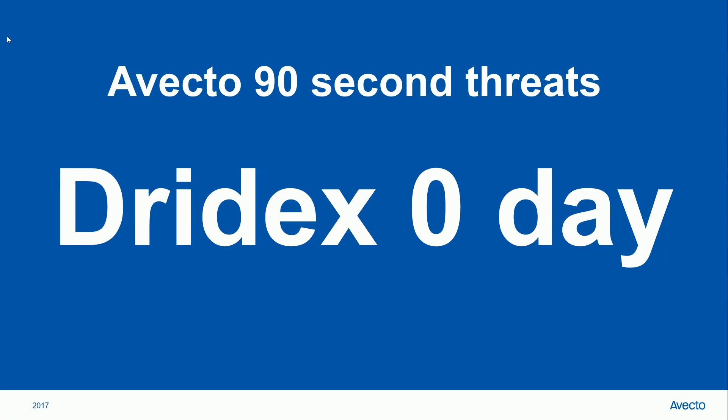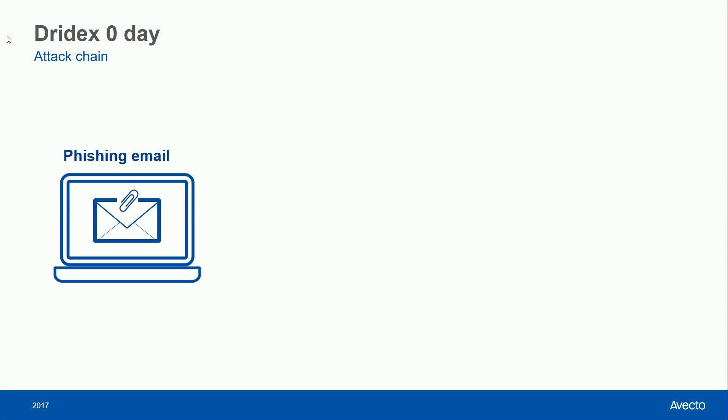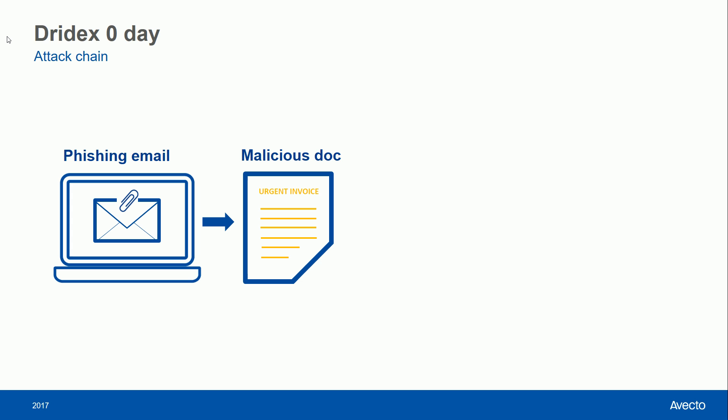Avecto 90-second threats: Dridex zero days. A phishing campaign has recently been observed distributing zero-day exploits in Microsoft Office documents. This means that at the time the documents were distributed via email, there was no patch available from Microsoft to mitigate the risk.